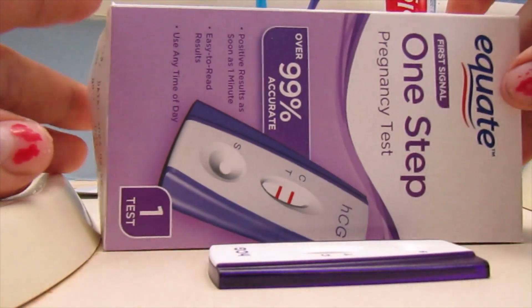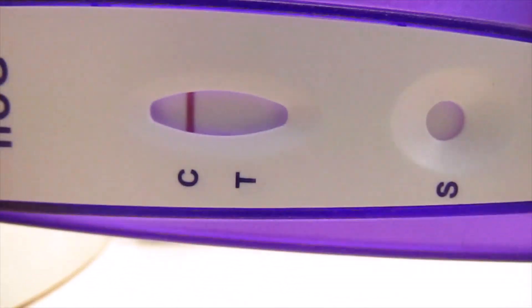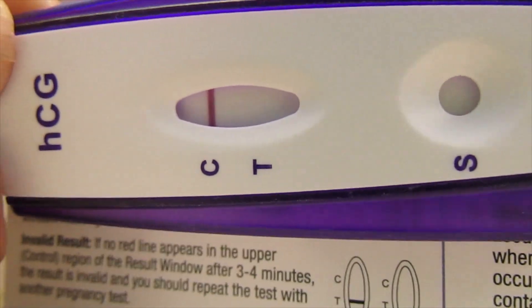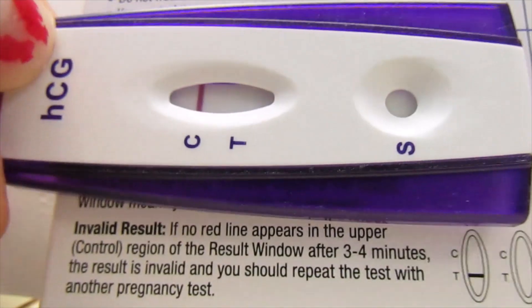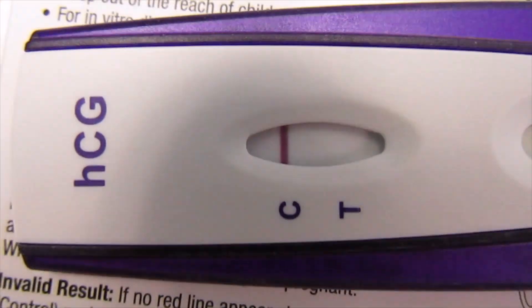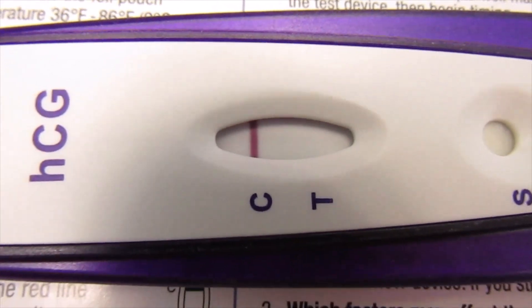All right, we are back. Let's see the results of this Equate brand 88 cent test from Walmart. That's already looking negative to me from the camera screen, but I will take a closer look to see if I see anything that's not showing up through the screen. Yep, this is negative for sure. No sign of a second line on the test section. So today's 11 DPO is definitely negative.